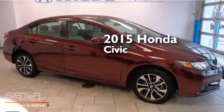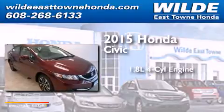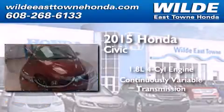This is a brand-new 2015 Honda Civic. It features a 1.8-liter four-cylinder engine and a continuously variable transmission.